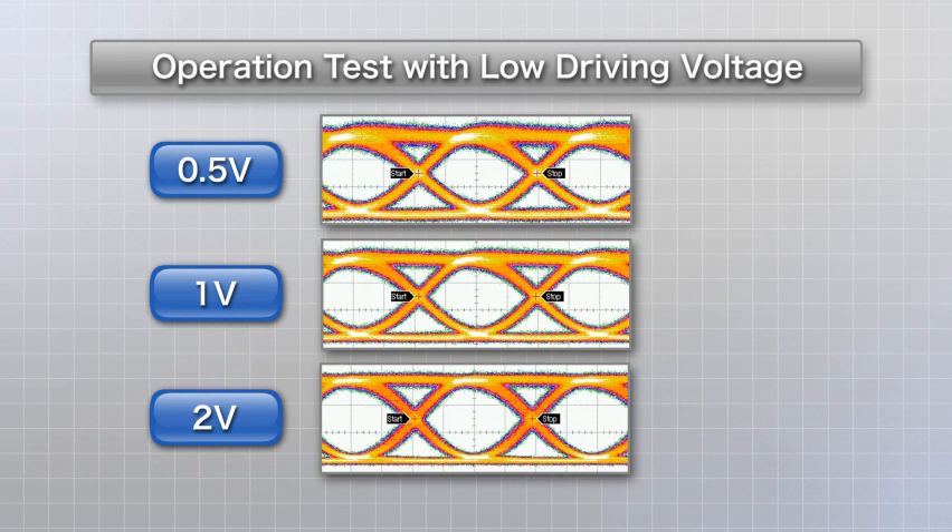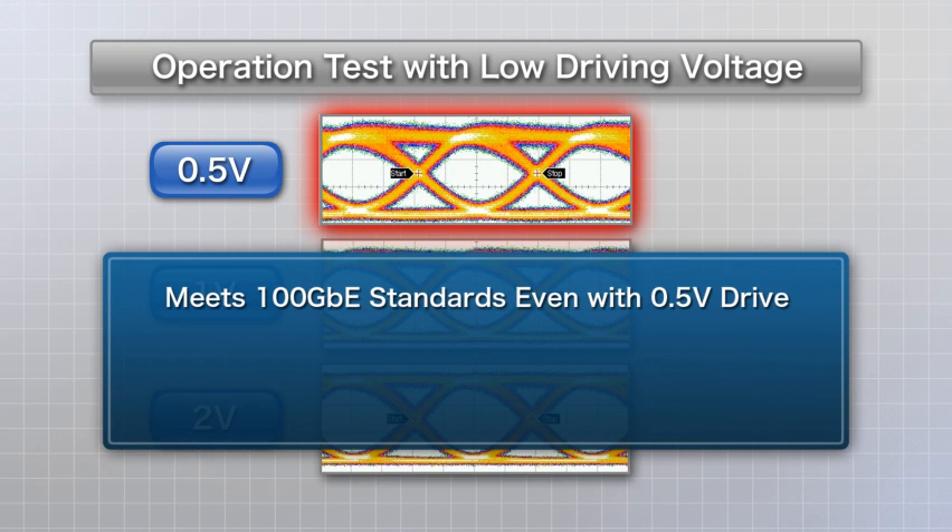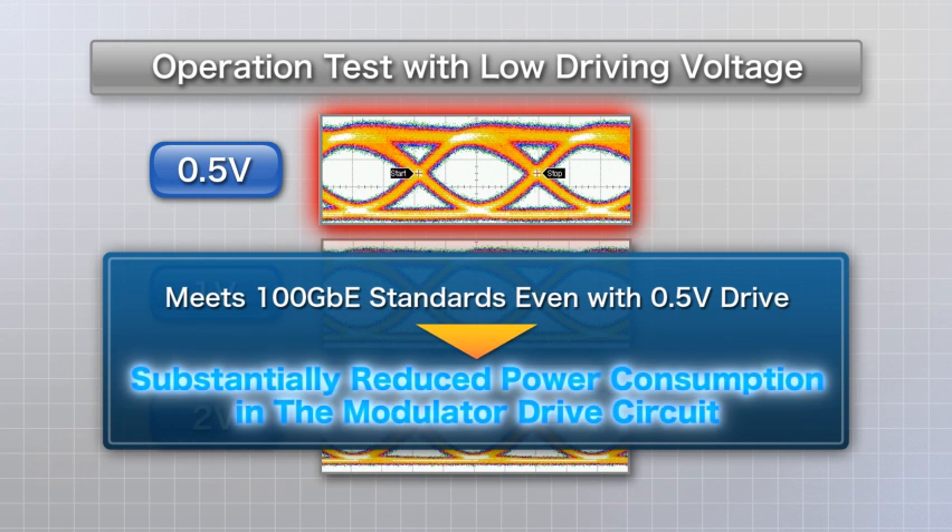Conventional modulators require a driving voltage of 2.0 to 2.5 volts, but with the newly developed chip, performance that meets 100 GbE standards can be achieved even with a driving voltage of 0.5 volts, so that power consumption can be dramatically reduced.